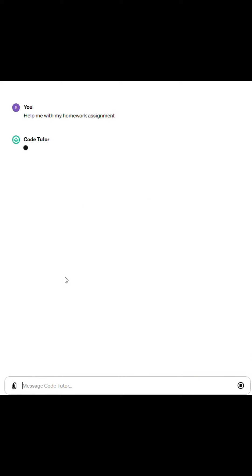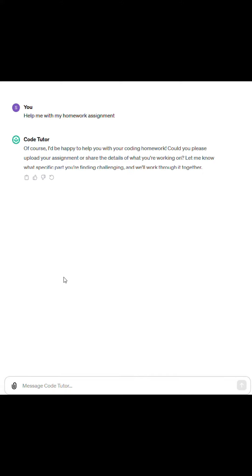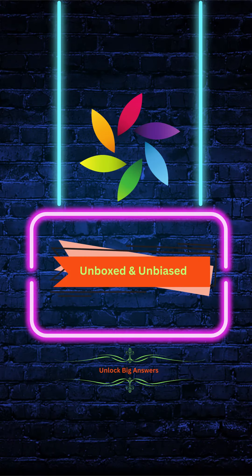There is much more to explore in the latest GPT store release. Thanks for watching. If you found this video helpful, please hit the like button, share it, and don't forget to subscribe for more updates. Take care and I'll see you in the next video.